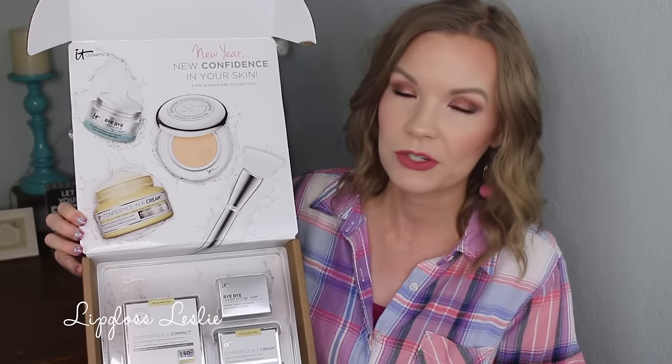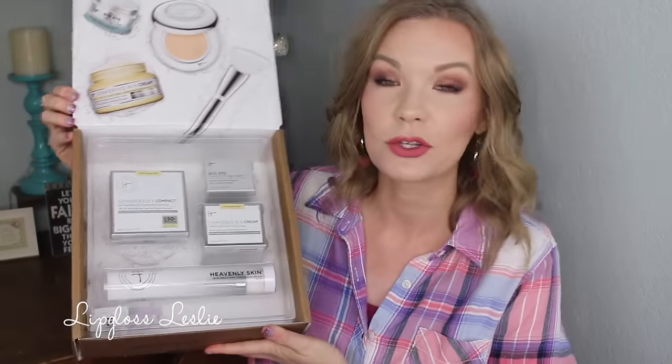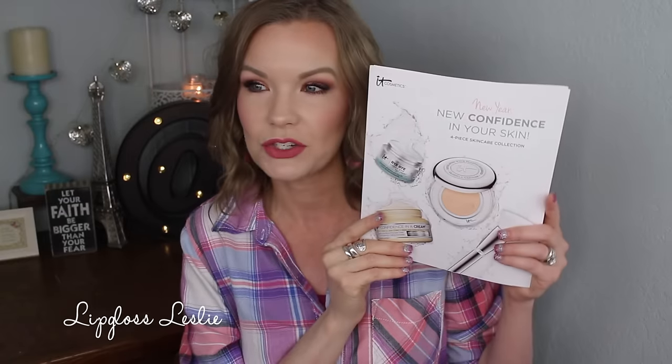So the set this time is called New Year, New Confidence in Your Skin Four-Piece Skin Care Collection. There is the top with the pictures of the products, and here are the four products that you're getting. I love that they always have their little home — not only does it look cute, but it also keeps it nice and protected in shipping. This set is very focused on skincare. You get your little pamphlet that talks about the different products inside and how to use them — always a nice added detail. It always has such beautiful pictures of the products inside too.